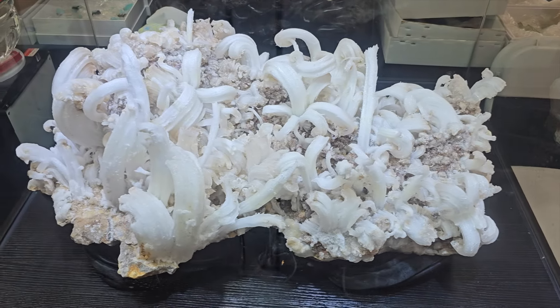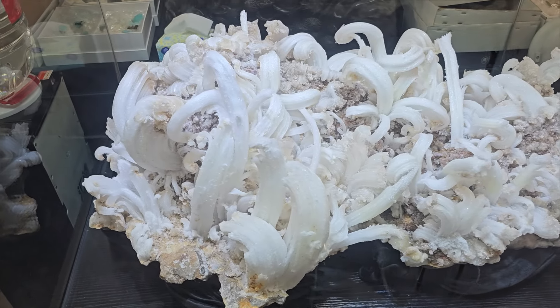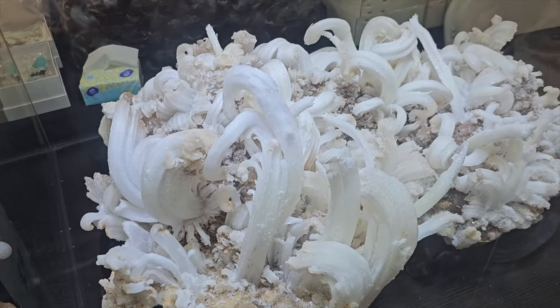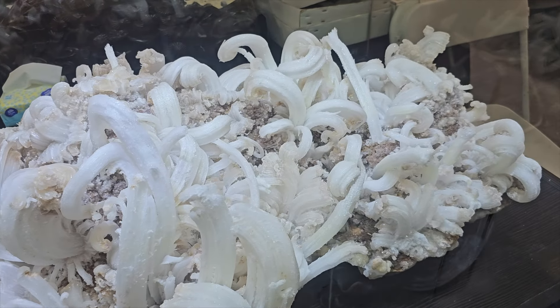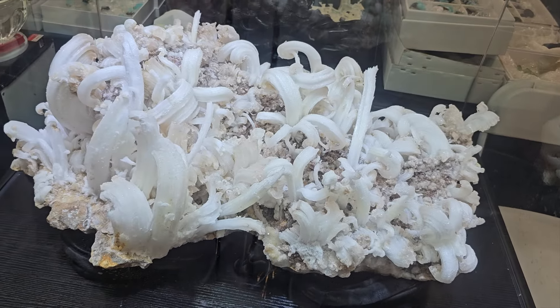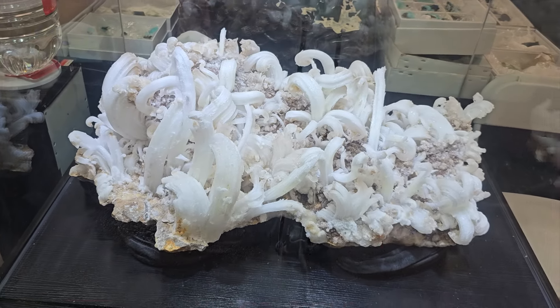Now we're going to go over to this — I'd mentioned the ram's horn before. Look at that spread. I've never seen so many on a single specimen that just looks so undamaged. Yeah, it is quite large, but a very interesting piece to look at. All right, that's going to be it.